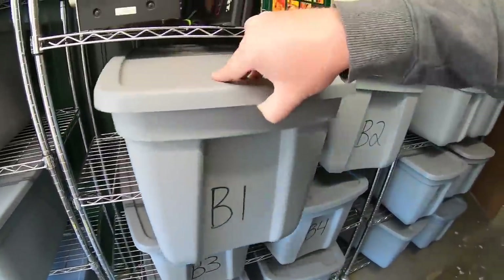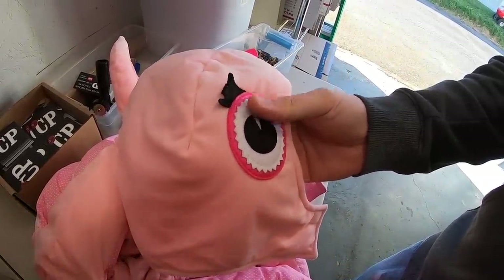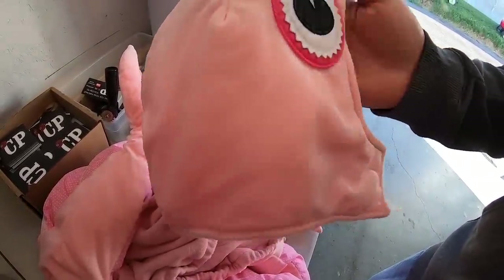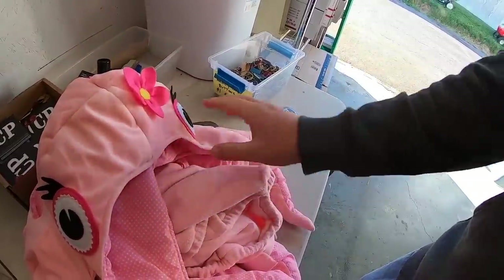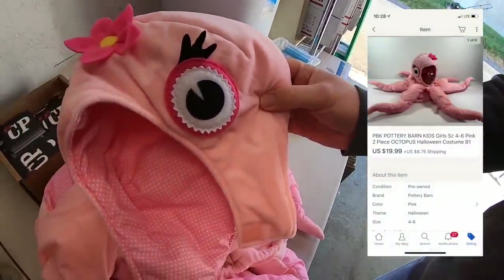Next is a Halloween costume — an octopus costume. I got a big box of costumes at a garage sale a year ago. My daughter kept most of them and she wore this for Halloween last year, but I decided to sell it because she's outgrown it. It sold for $19.99 plus shipping.